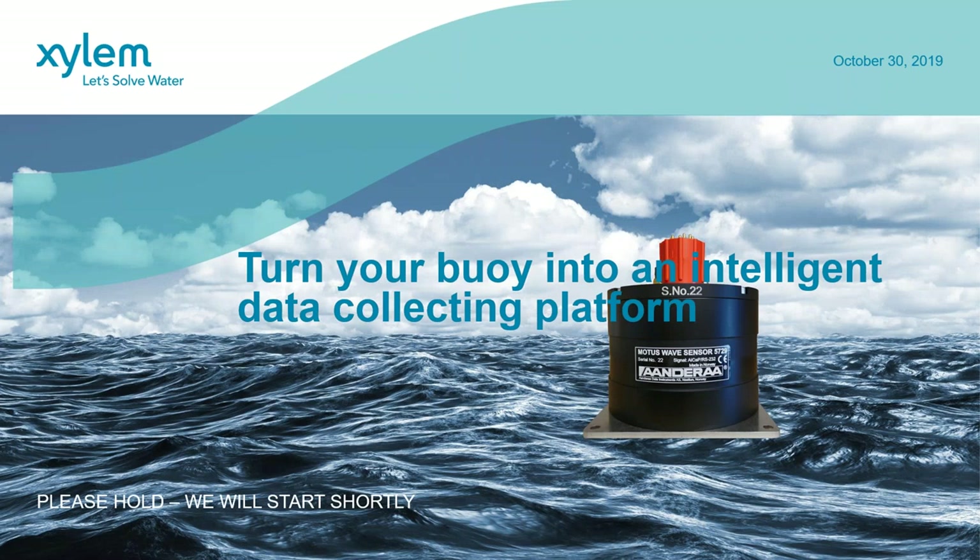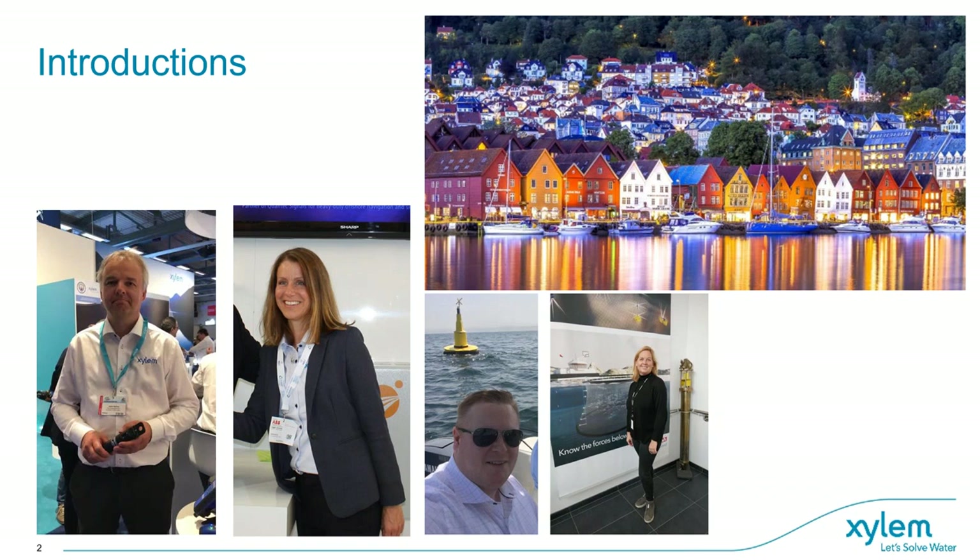Welcome to this webinar on how to turn your buoy into an intelligent data collecting platform. We are gathered here in Bergen, Norway to present the exciting news of the Motus Center. With me today are a couple of excellent presenters. Along with me is Jarle Heltner, who is the product manager.